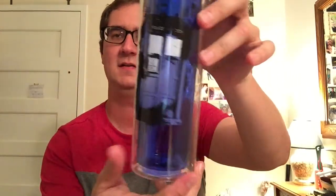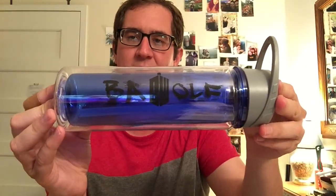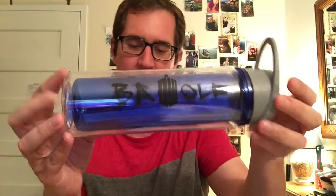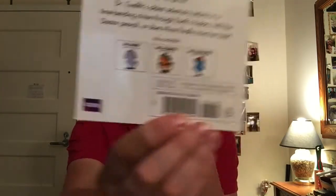We've got an awesome water bottle. It's got the TARDIS on the front, and on the back it says Bad Wolf — the D and the W from Doctor Who spells out Bad Wolf. And there's an interesting little book here, Doctor 12, kind of like the Mr. Man series. A lot of interesting things — each little Doctor is represented here. Also available: Doctor First, Doctor Fourth, and Doctor Eleven.